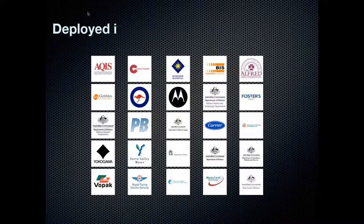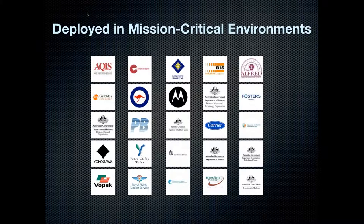In fact, FastTrack is deployed everywhere where there are mission-critical environments. Leading organisations such as Defence, Motorola, Parsons Brinkerhoff and Fosters choose FastTrack because risk and compliance is critical to their success. The stakes are high and failure is simply not an option.